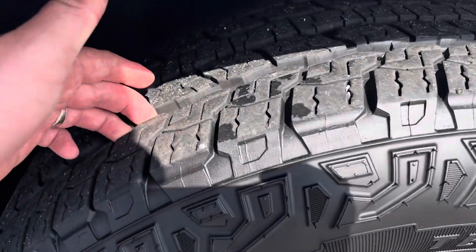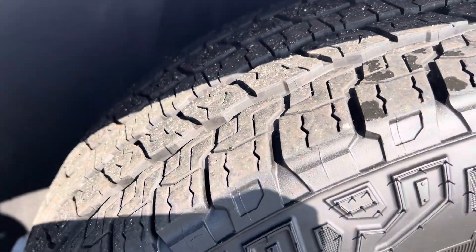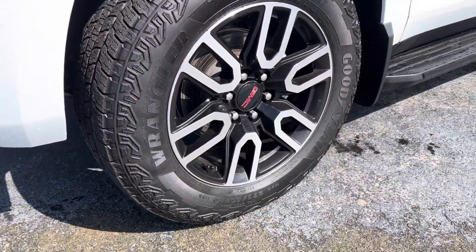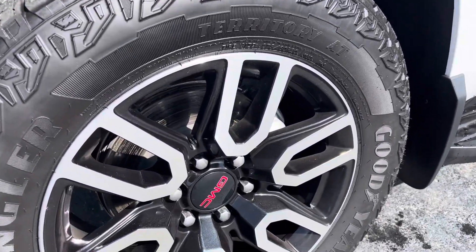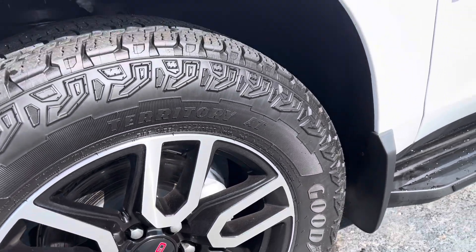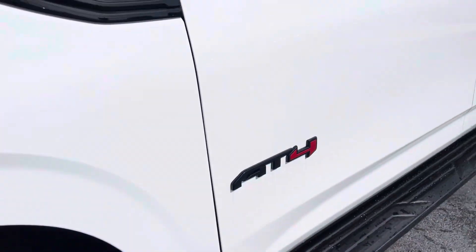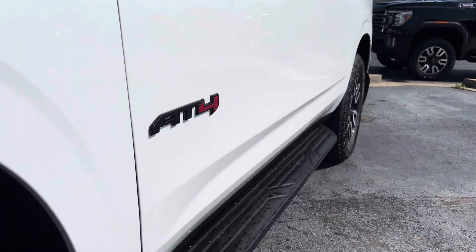Tire tread all the way around is almost brand new. Very little wear and tear on the tires. Kind of a look like an all-terrain, but closer to a road tire. All the wheels are perfect — nothing's gouged out or anything like that. Looking down the body line, it looks to be perfect.